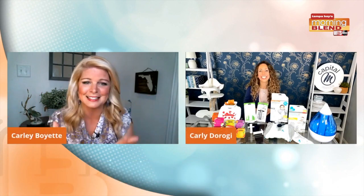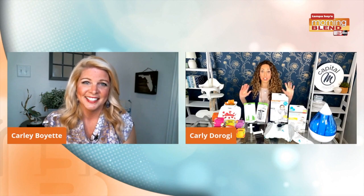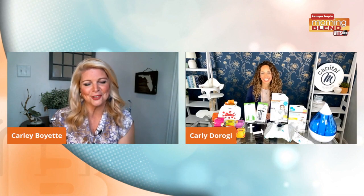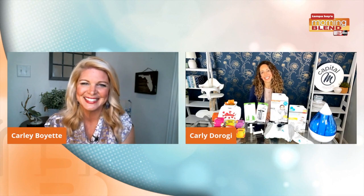Carly, such great ideas. And like you said, there are great discount codes. People can follow you online as well — HelloCapitalM.com — up to 20% off. Head there and you can find all these products. Carly, so good to see you. We'll make sure all this info gets on our website too.